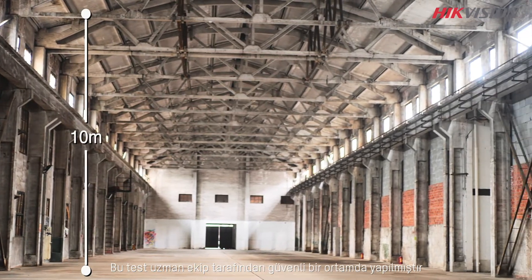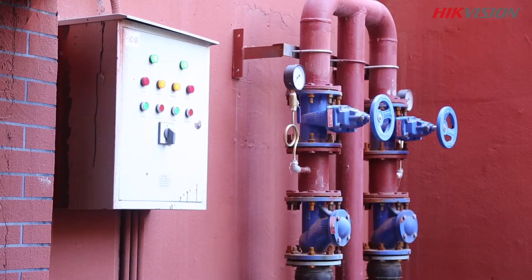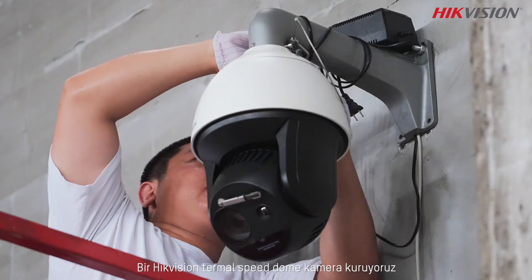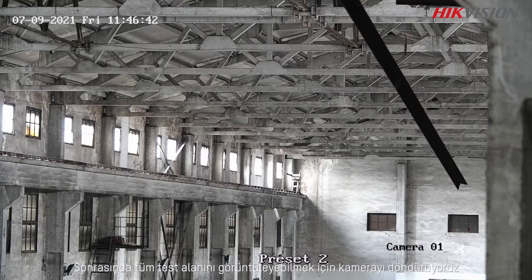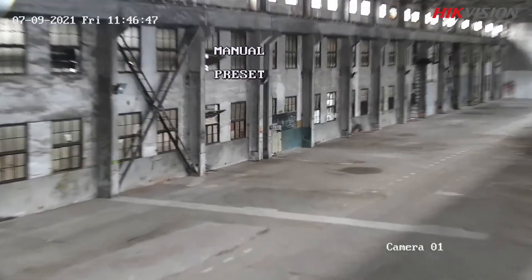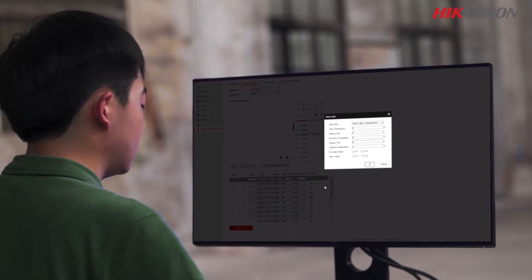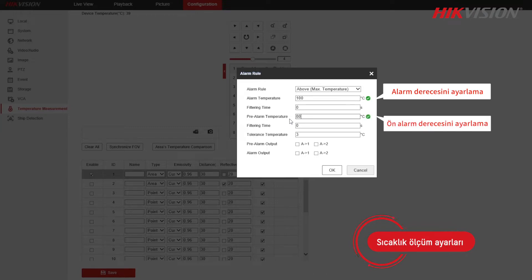This test is conducted by professionals in a safe place — don't try this yourself. First, we install a HikVision thermal speed dome and rotate it to see the whole test site, then configure its temperature measurement and smoke detection functions.